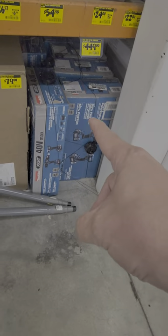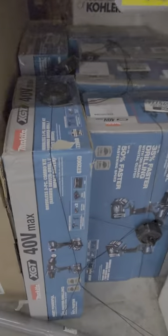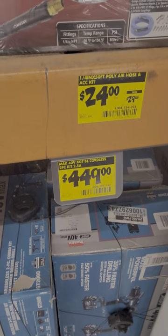This has been on clearance for over a month and they still have the exact same number. It's the 40-volt Makita hammer drill and impact driver combo kit. It comes with two 2.5 amp-hour batteries and it's $449.